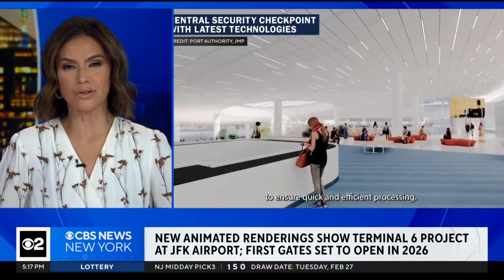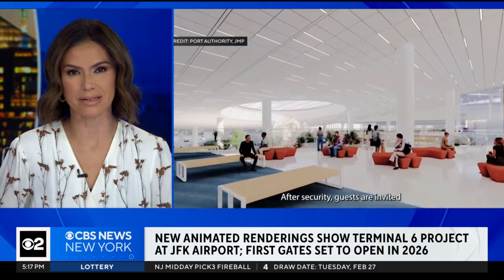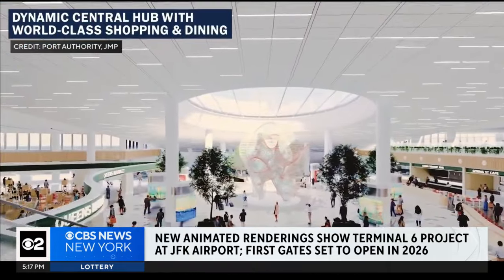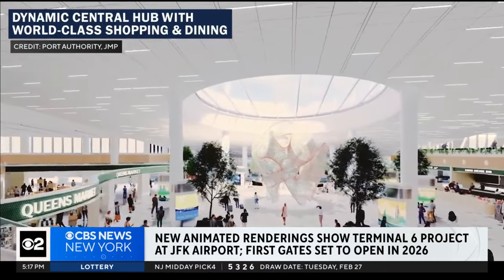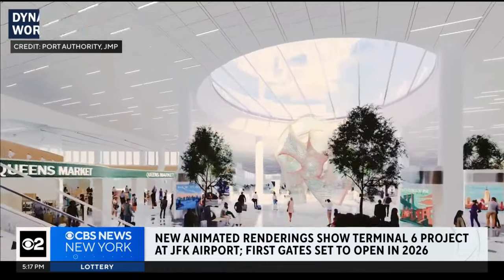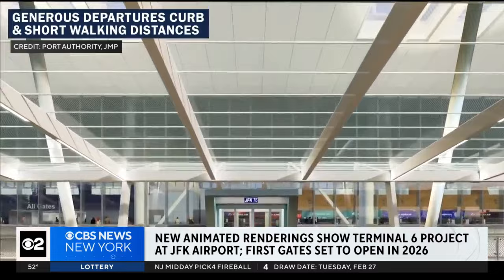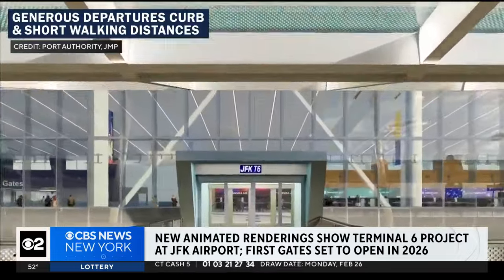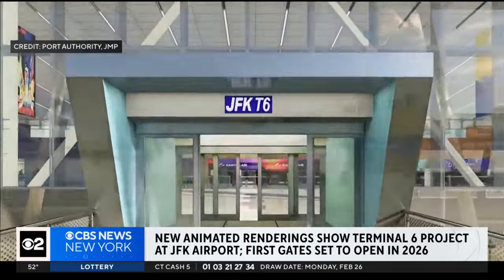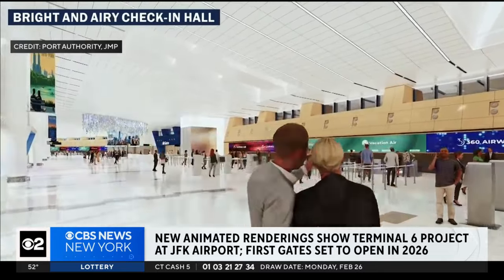We are getting a look inside the new terminal at JFK Airport with some new animated renderings, showing what the $4.2 billion project is set to look like once it's complete. Terminal 6 will have 10 gates, 5 airline lounges, a large departures curb to drop off passengers, and much more. Construction broke ground about one year ago and the first gates are set to open in 2026.